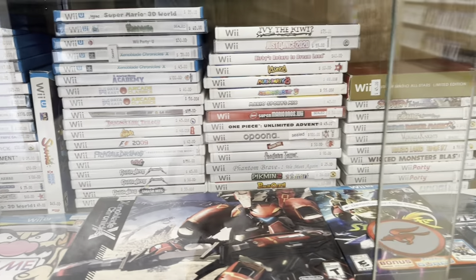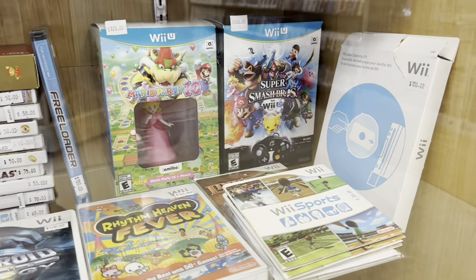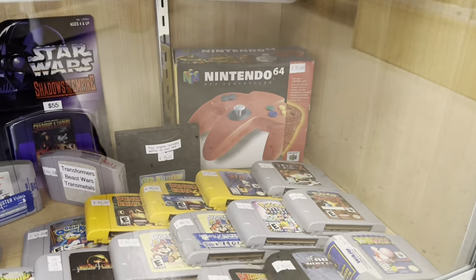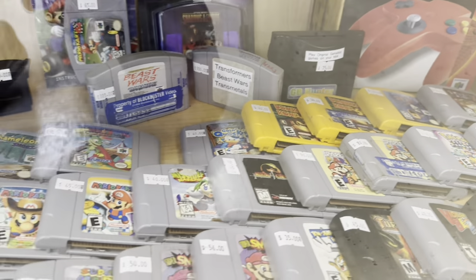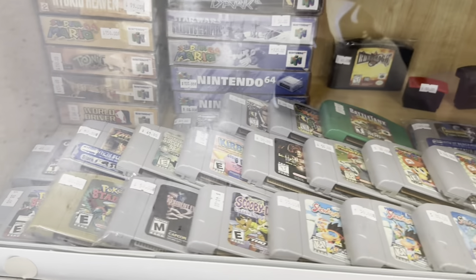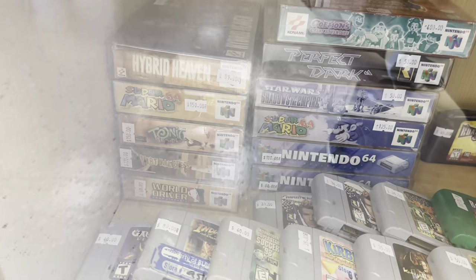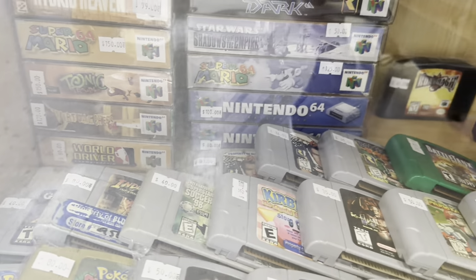Wii and Wii U are starting to come in a little more in the collector's market — kind of pretty hot consoles, along with the 360, just of late. Got some awesome N64 stuff here. Lot of Mario. Hybrid Heaven — that's a game you don't see very often. Tonic Trouble. Interesting.